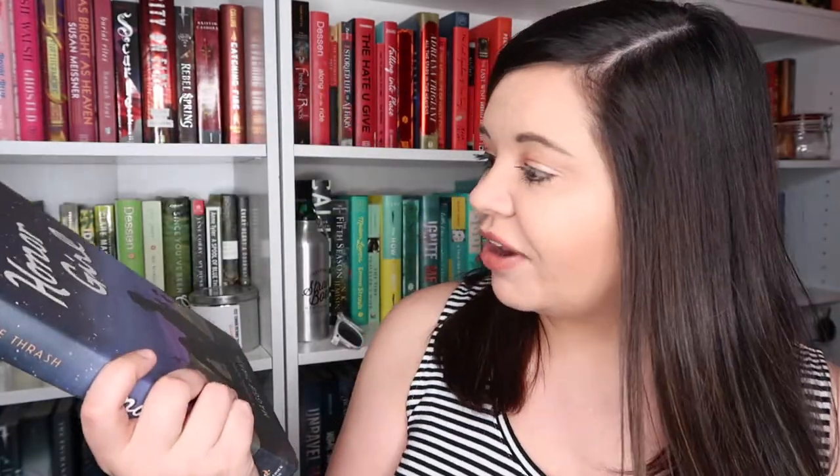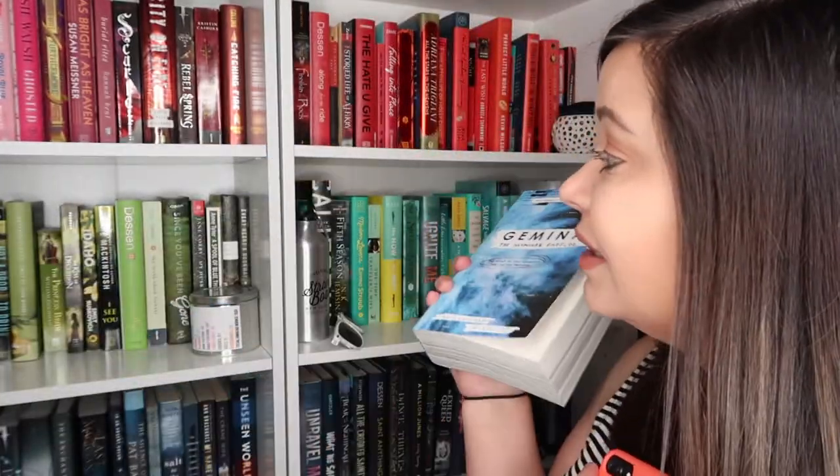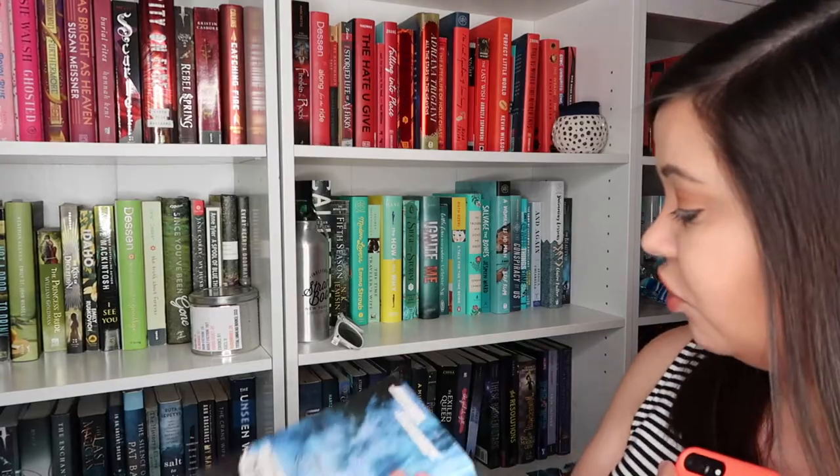Do you have a graphic novel? All my graphic novels are on my other shelf, but I went and grabbed Honor Girl by Maggie Thrash, which I'm now remembering is actually a graphic memoir — but I'm still going to count it because it's graphic, and that's the important part. Finally, the last challenge: do you have a book written by two or more authors? I grabbed Gemina by Amy Kaufman and Jay Kristoff, the second book in the Illuminae Files, one of my favorite trilogies of all time. I think it might be one of the only co-authored books on my shelf, so it fit perfectly.